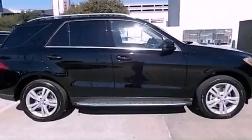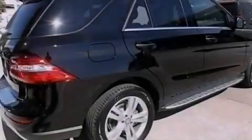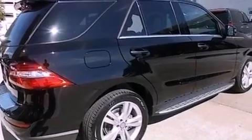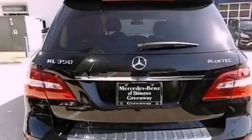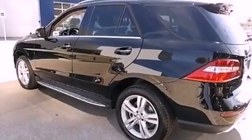Its top features include a navigation system, a rear-view camera, Keyless Go, Xenon headlights, Blind Spot Assist, MP3 compatibility, 100% commercial-free Sirius satellite radio, and Lane Keeping Assist.